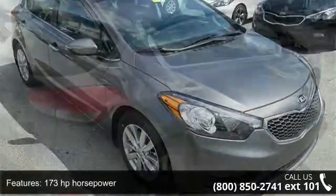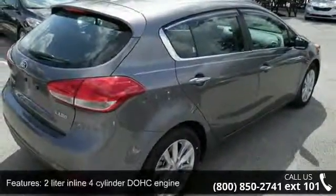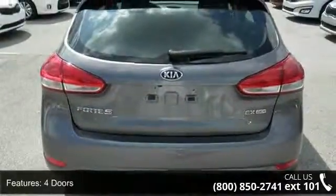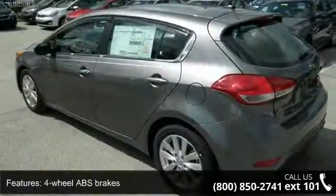This vehicle's top features include 173 horsepower, 2 liter inline 4-cylinder DOHC engine, 4 doors, 4-wheel ABS brakes, air conditioning, audio controls on steering wheel, and automatic transmission.